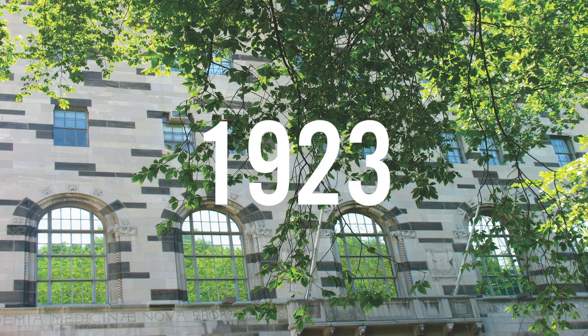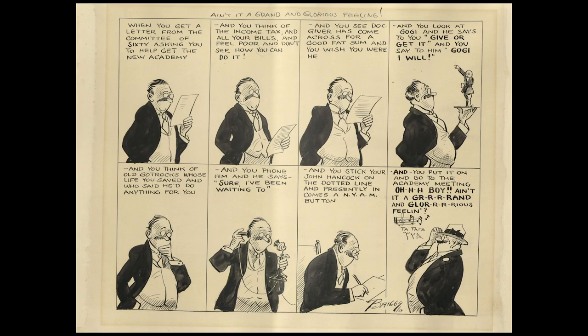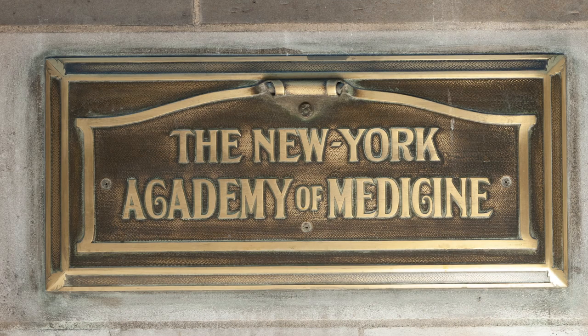1923 brought an outpouring of generosity that paved the way for the building we have today. That January, the Carnegie Corporation gave a million dollars to the Academy for a new building, and the Rockefeller Foundation pledged one and a quarter million dollars for an endowment. Both foundations made it clear that raising the money to buy the land was the Academy's responsibility. So a committee of 60 was appointed and went to work. They even commissioned the famous comic strip artist Clare A. Briggs to make them a poster. By the end of May, they had raised over $500,000. Before the campaign ended, NYAM purchased a lot on the southeast corner of Park Avenue and 60th Street, but they realized almost immediately that it was too small.